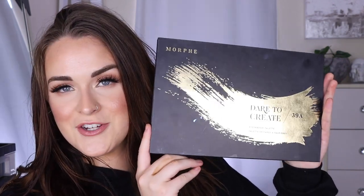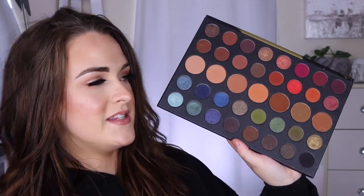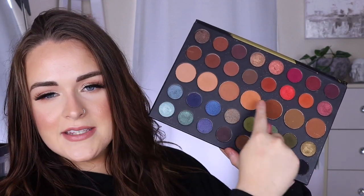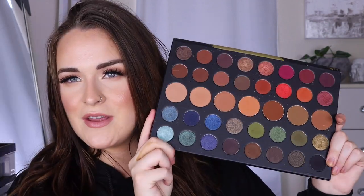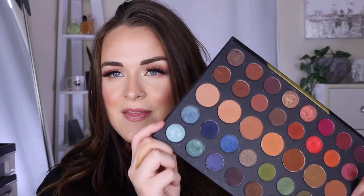For biggest palette, a lot of people did the James Charles one again, but I have a different palette that's the same size. My biggest palette is the Morphe Dare to Create palette. This was the first time Morphe did a big giant palette with larger shades in the middle. It kind of reminds me of a muted version of the James Charles palette, and this is one of the few Morphe palettes that I really truly like.